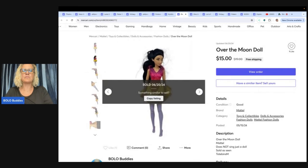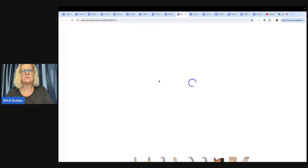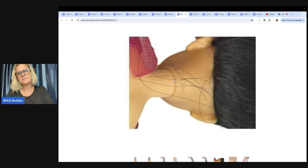This is an Over the Moon doll, kind of like a Barbie-style doll. I wasn't sure who it was made by, but it is Mattel — looks like 2014 maybe. I sold this one for $15 free shipping. Having Mattel in the title probably would have been a good idea.